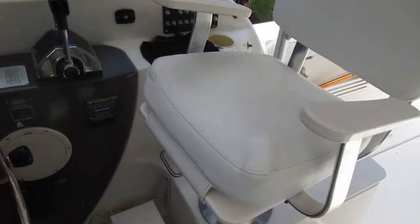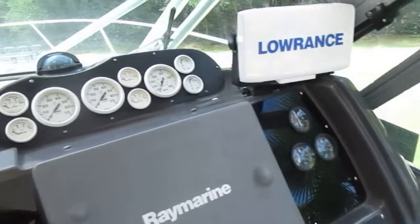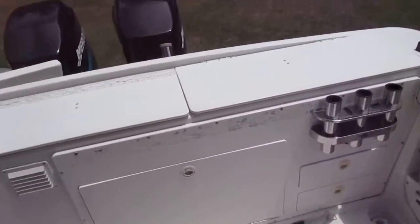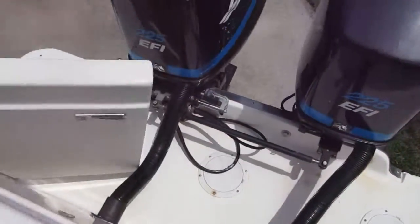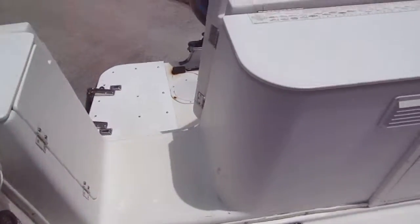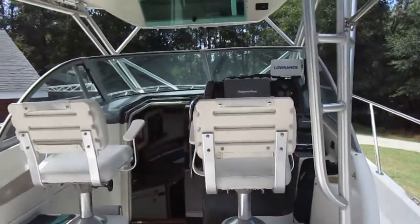Upholstery is in good condition. This boat is set up for easy maintenance — not a lot to go wrong. Twin engines: Mercury 225s mounted on a bracket, which also gives you a big swim platform. Should be a great dive boat, easy to get in and out of. Trophy 2802.